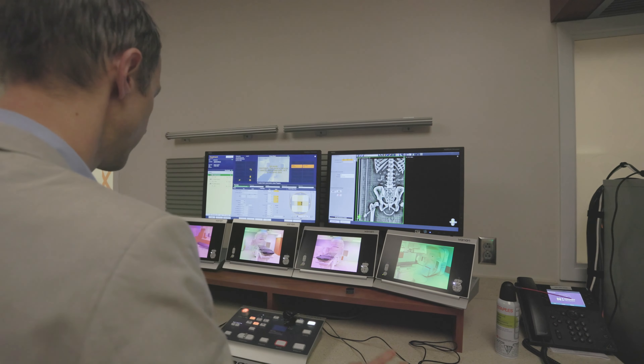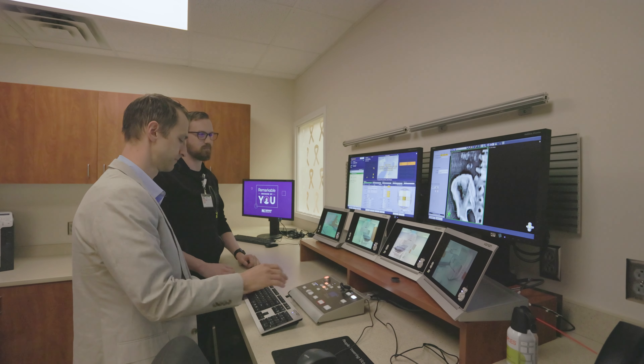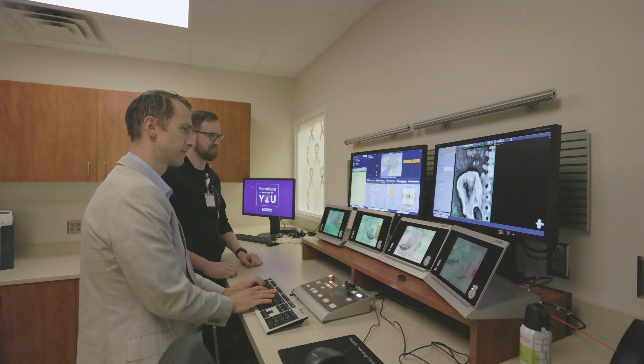I'm excited about the new technologies that we're able to offer here. I think it will expand the type of treatments we can offer to patients, improve the convenience in terms of the number of times they have to travel, and I think the safety and accuracy of treatment is improved. So I think it will benefit a lot of patients that are undergoing treatment for cancer with radiation here.